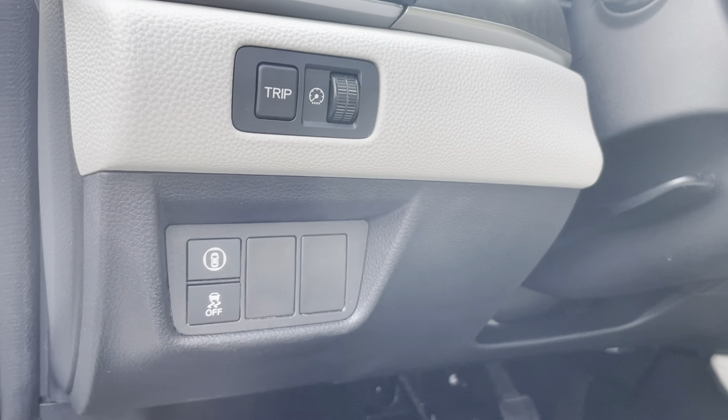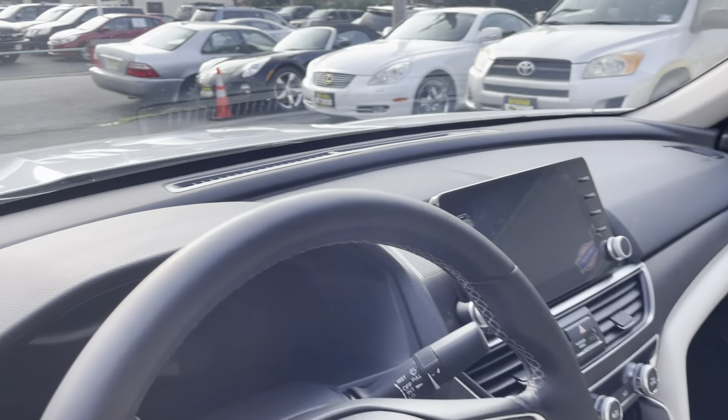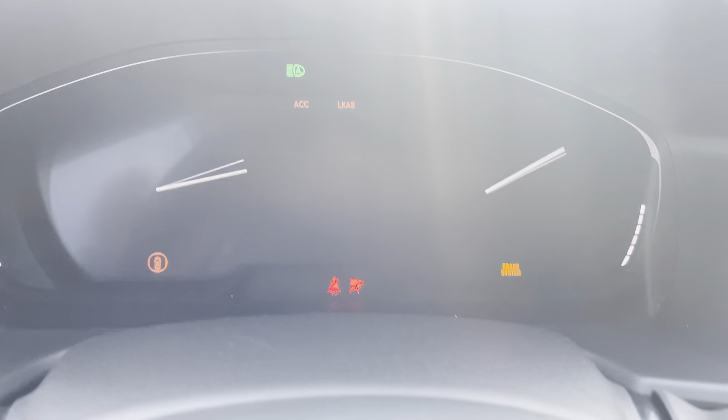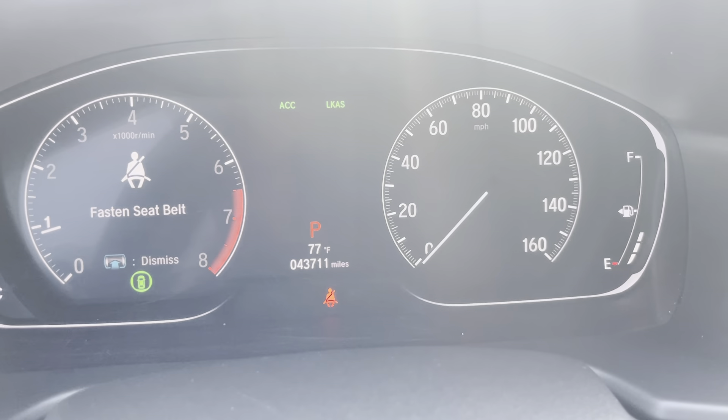You have rear air vents in the Accord. This is a proximity key — you don't even need to take it out anymore. You have those three buttons; when you come to the car just put your finger over it, and same thing when you leave — it'll lock and unlock the doors for you. Obviously all power options including dual memory seats.